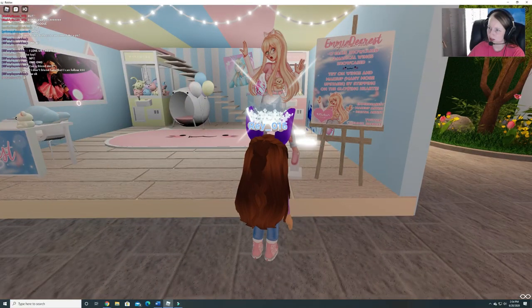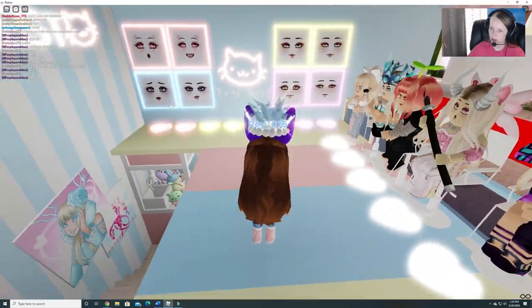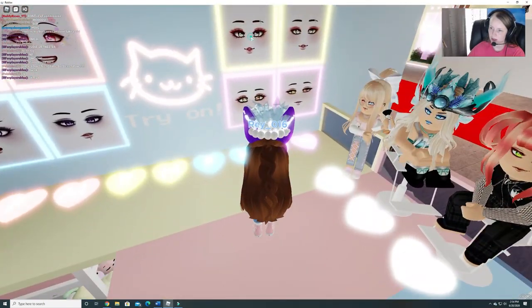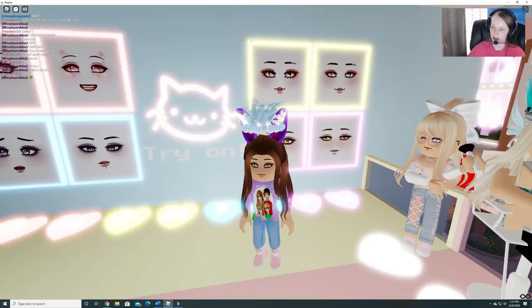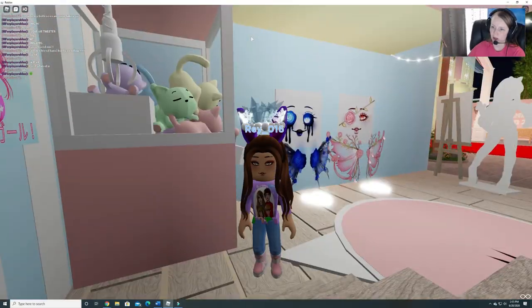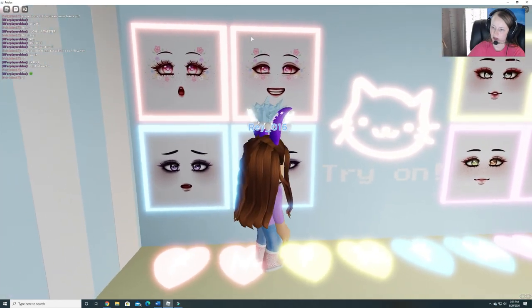Emmy Dearest. Cool. You can try on stuff here too. This is cute. I like what she's done so far. Here are the faces. Do you click them? Because I want that one. I know you can try on these, but how do I get the ones up top? So you just run over the top of the hearts. Try on all of these different faces.